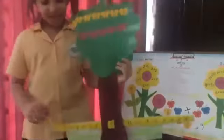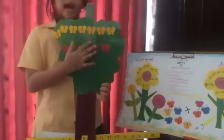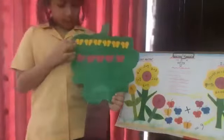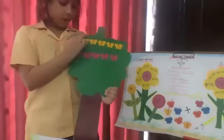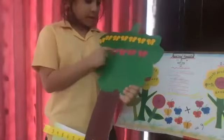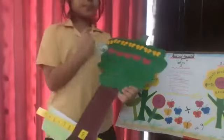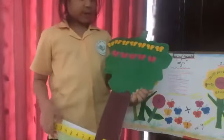This is called the addition game. There are yellow butterflies and pink butterflies. Let's count how many yellow butterflies are in the tree: one, two, three, four, five, six, seven — there are seven yellow butterflies. Now let's count the pink butterflies: one, two, three, four, five — there are five pink butterflies here.